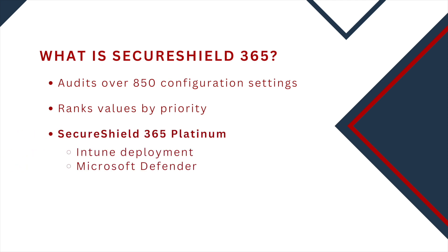With SecureShield 365 Platinum, you're getting a full deployment of Intune along with Microsoft Defender.